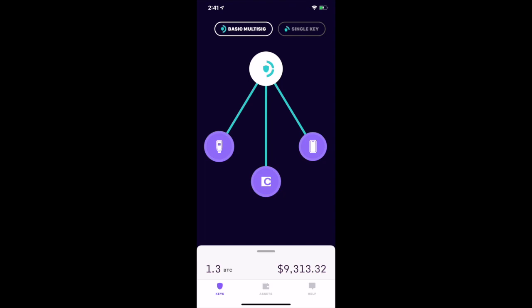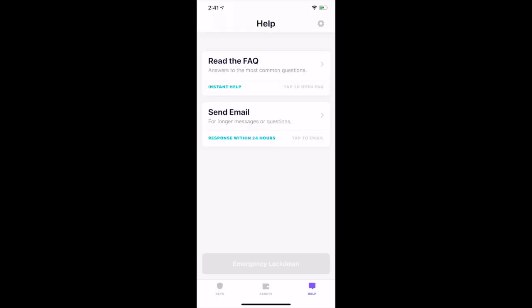If you ever have any questions, the Kasa support team is just a tap away in the app. We also provide you with a full guide on how to access your Bitcoin outside of the Kasa app, so that you always have access to your funds, no matter what.